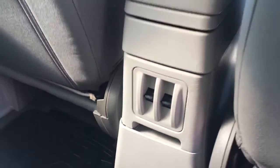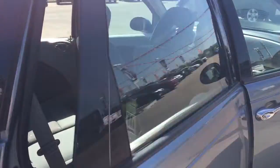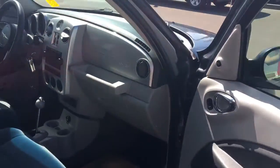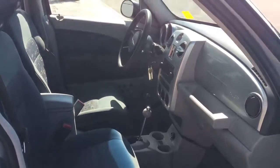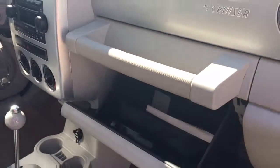The power windows for the back seats are just behind the centre console. You have your rubber floor mats. You have your power lock inside this door as well as your adjustable mirror and adjustable seats. And you of course have your glove compartment with your owner's manual.